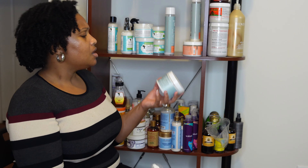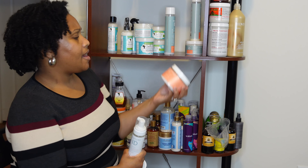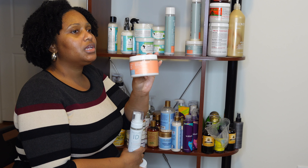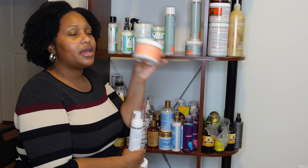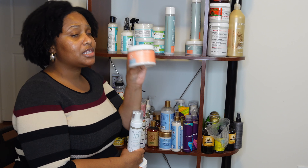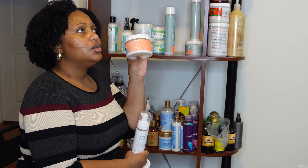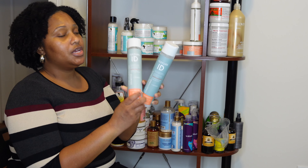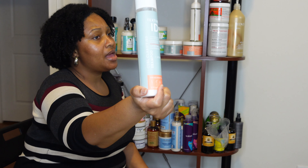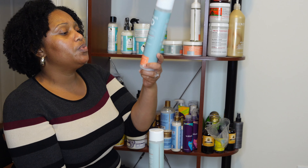Lastly on this shelf I have Texture ID products. I have the Thermal Multi Styling Foam with wheat protein and argan oil — I recently tried this for the first time and really like it. I tried it with their Styling Cream, of which I have two on the shelf. The Styling Cream moisturizes really well with a soft hold and the definition lasts — style is fluffy but you still see definition. I paired the foam with the cream for a twist out and really enjoyed it.